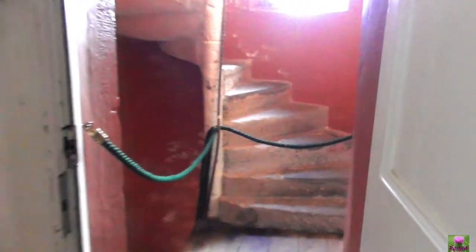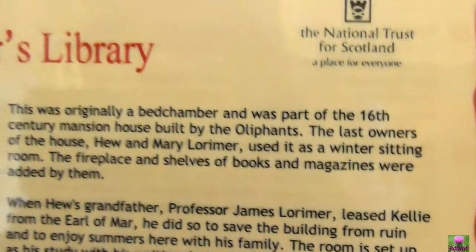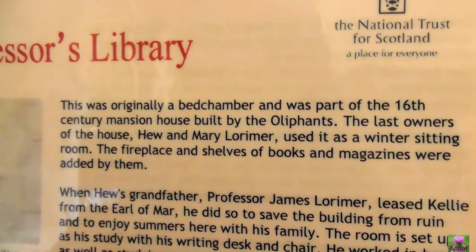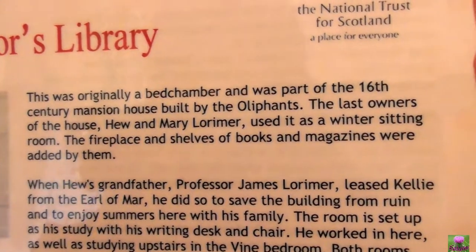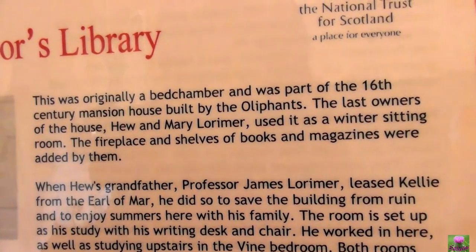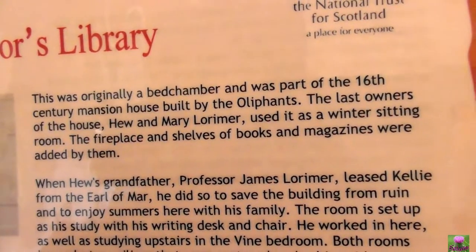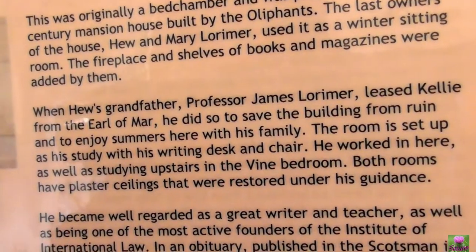Can we share that? This was the original painted chamber and was part of the 16th century mansion built by Olly Pant, the last owner of the house. Hughes and Mary Lorimer used it as a winter sitting room, and books and magazines were aired by them.